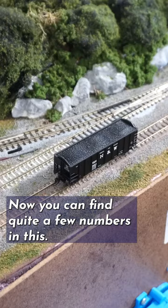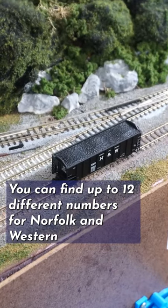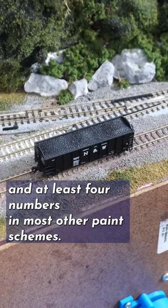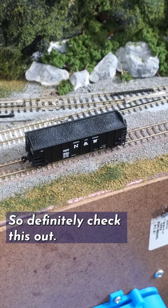You can find quite a few numbers in this — up to 12 different numbers for Norfolk & Western, and at least 4 numbers in most other paint schemes. So definitely check this out.